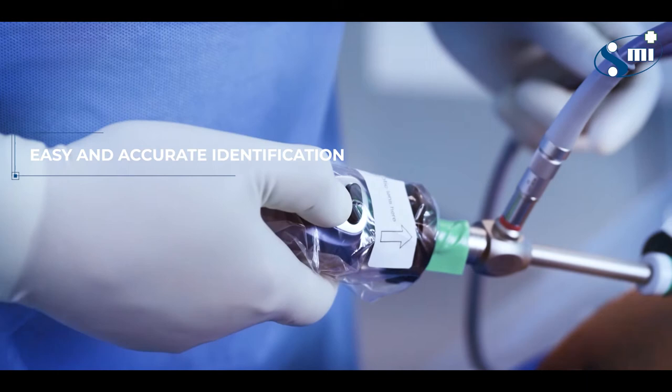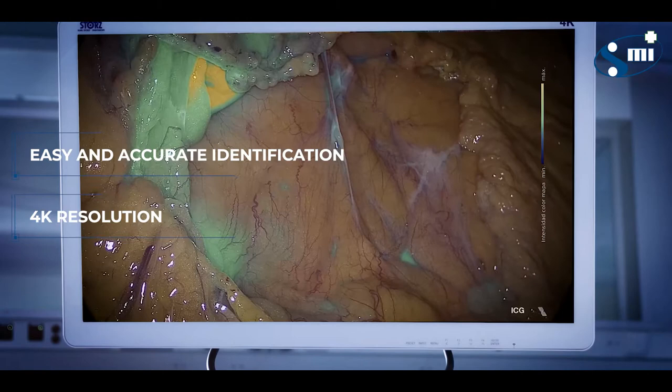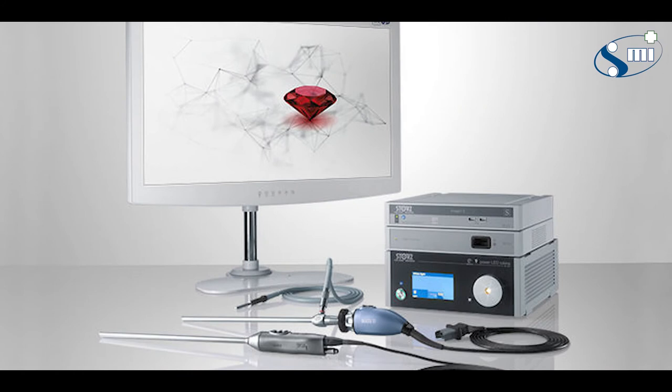It allows easier identification of infected tissues with its brilliant 4K image resolution and color reproduction. Optimizing your clinical care will be made possible with the Image 1S Rubina.